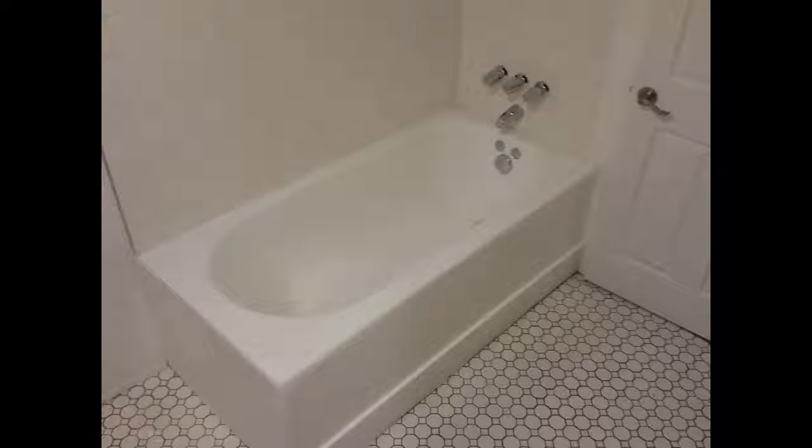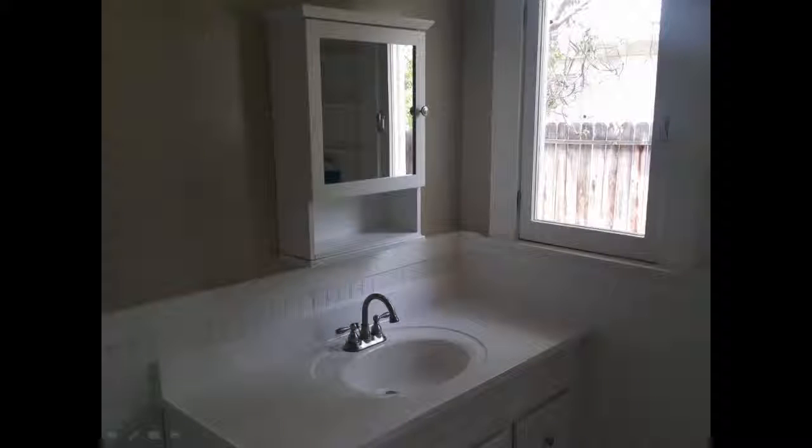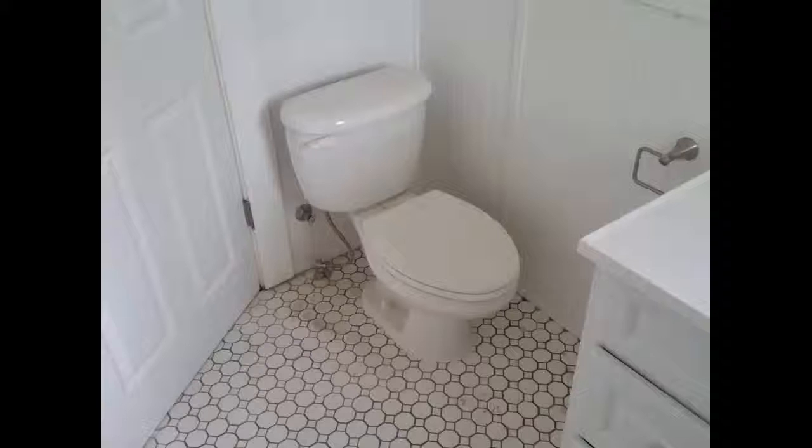The bathrooms turned out awesome — all the old was pulled out and all the new was set in.